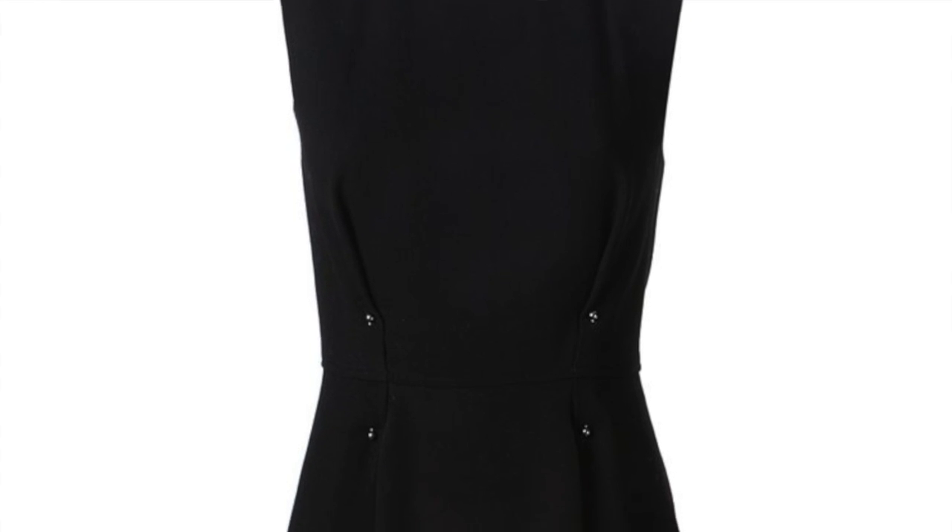One of the simplest ways to highlight your waist is with a waist belt — pick one with thoughtful, interesting details. Even a skinny patent waist belt or something with grommets works great. Be a little careful about the proportion between your natural waist and your bust — if that space is particularly small, you don't want to go too wide on the belt. You can also look for dresses with design details around the waist or just under the bust — it could be ruching or a color-blocked panel in the middle.